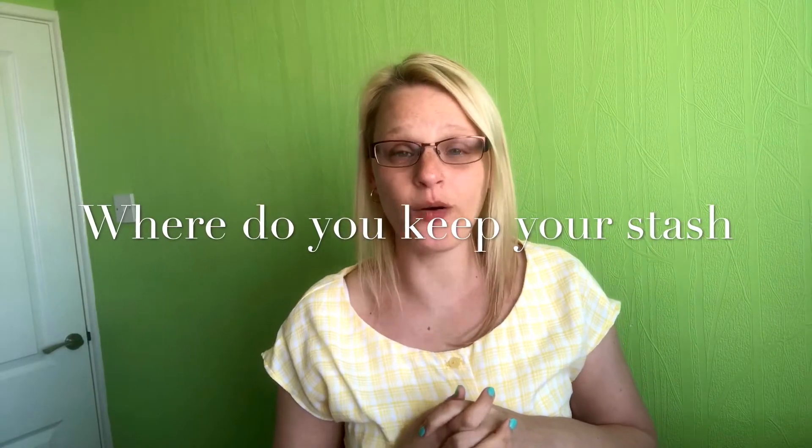Question number six: where do you keep your stash? I'm not going to show you that in this video because I've already done a sewing room tour — I'll put a card in here or link it down below — and that actually shows you all of my sewing room including where I keep my fabric stash, so have a look at that if you're interested.